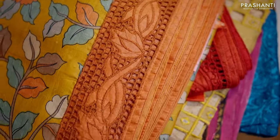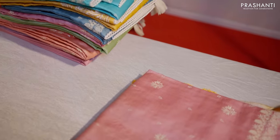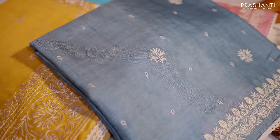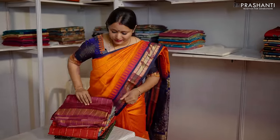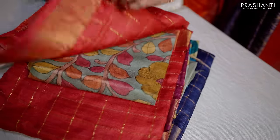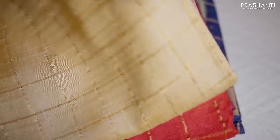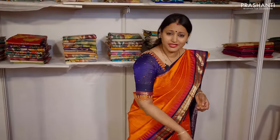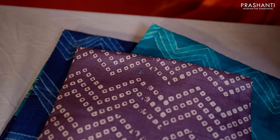The next launch is especially for our Trichy customers — pastel Tussars with chicken kari work, very classy designs in summer colours. Subtle chicken kari work on Tussars is available here. Here we have zari checked Tussars with hand painted blouses. All these are pure Tussars with zari checks, complemented with a pure Tussar blouse with Kalamkari hand painting design. Beautiful contrast blouses with Tussar silk sarees.